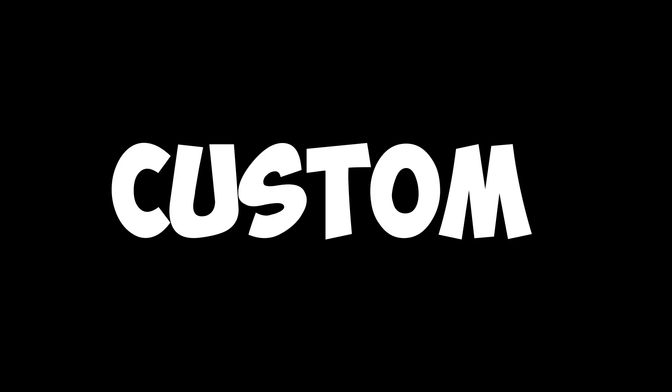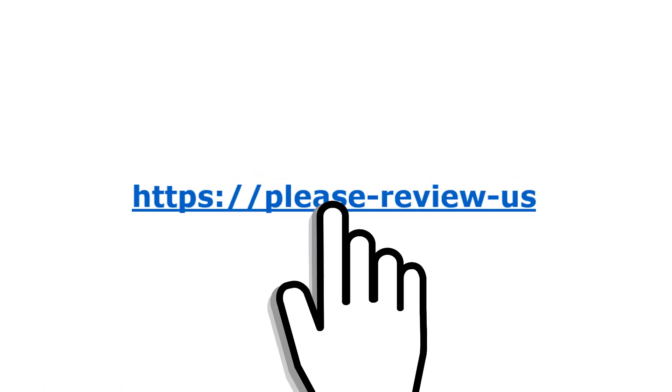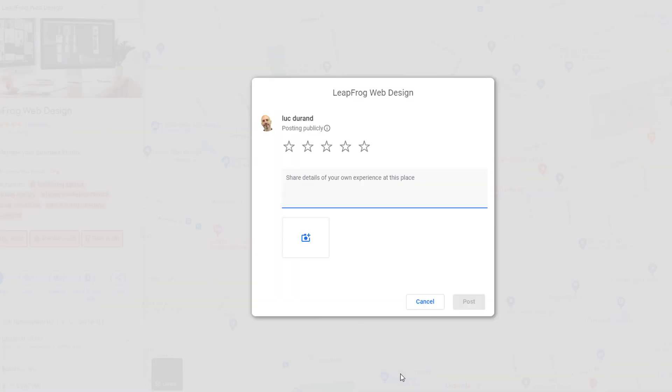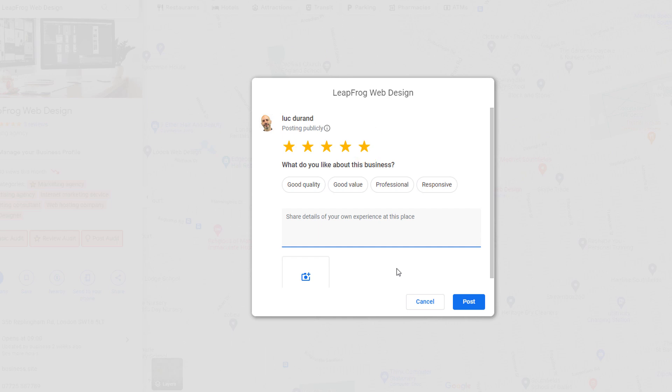You're going to learn how to get more Google reviews for your business using a custom Google review link that will send your customers directly to your Google My Business listing review pop-up. Using a custom link makes it a lot easier for your customers to give you the five stars you deserve. You'll be able to use this from your desktop as well as from your mobile phone, and one more really cool way I will reveal towards the end of this video.